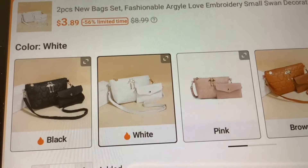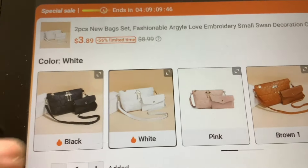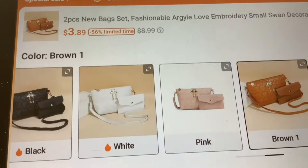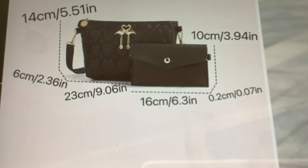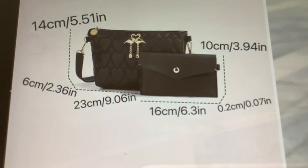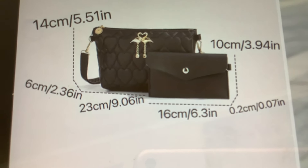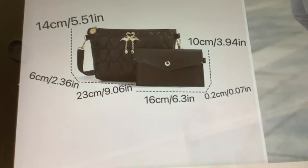You get the two pieces for $3.89 and it comes in black, white, pink, and brown — all four colors are $3.89 each. The purse is nine inches on the bottom by five and a half inches tall, with a cute little design with puffy hearts, and you also get the little wallet piece that's six inches wide. For that price it's also a great gift for someone — $3.89 for both pieces in four different color choices.